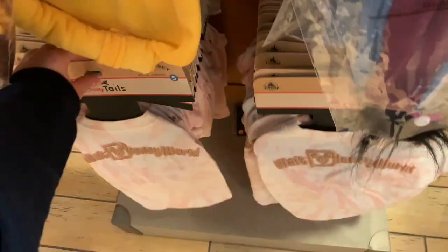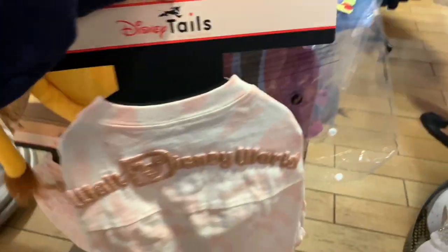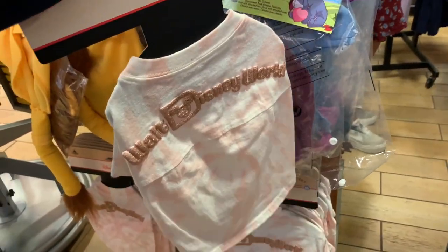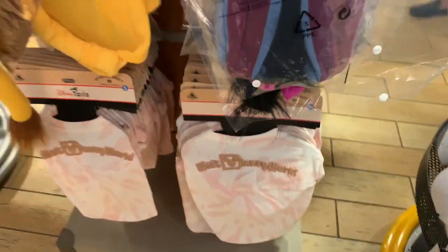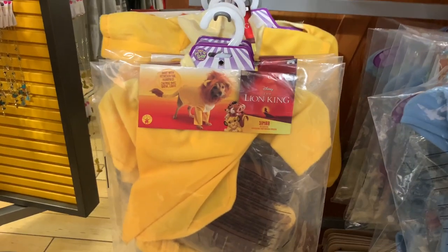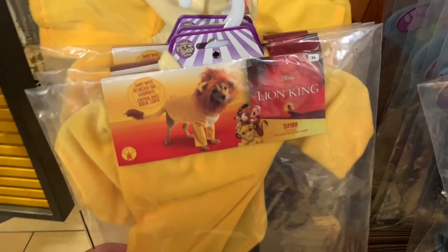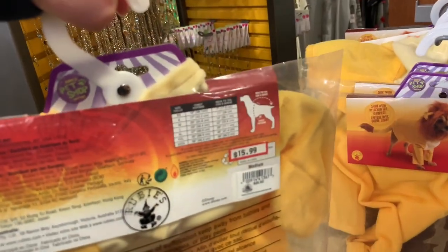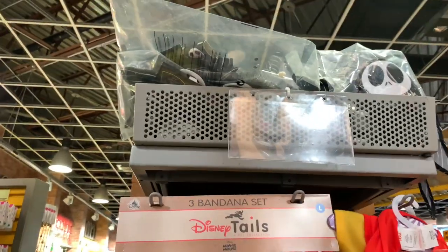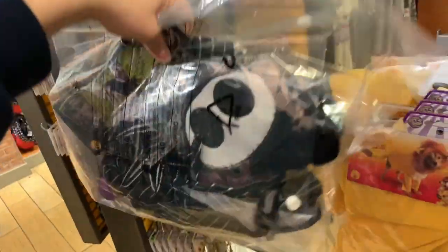I'm considering the dog bear jersey from Disney Tales — it's $15, down from $34.99. They also have Lion King Simba dog costumes for $15.99, down from $25.99. And up on the top shelf there's a Jack Skellington dog outfit too — all in plastic bags up there.